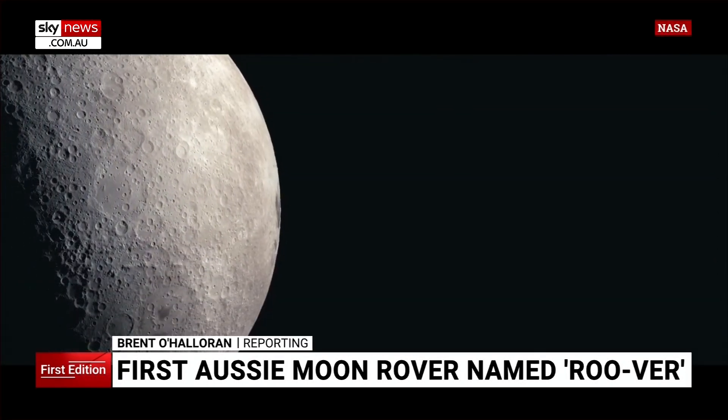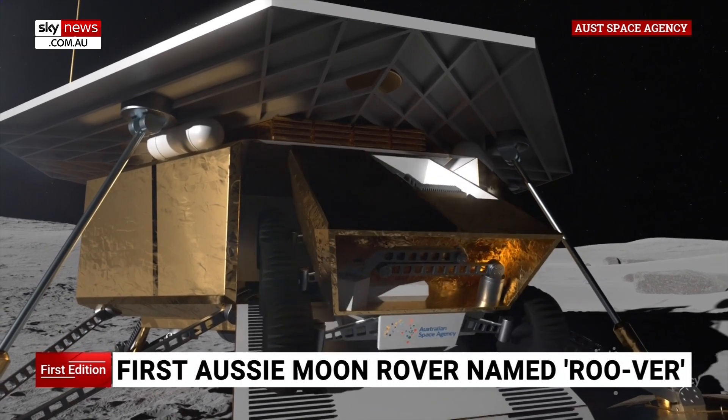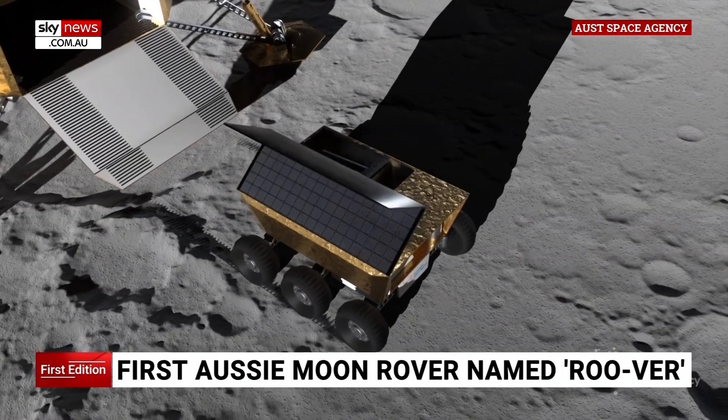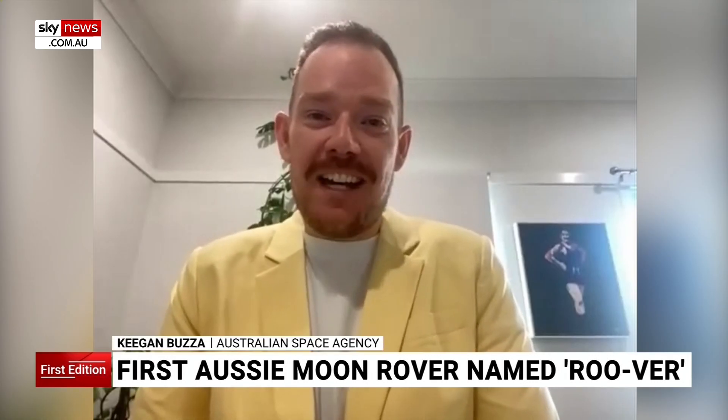So many have marvelled at it, so few have tread its surface. Soon, a remote-controlled Aussie explorer will join privileged company. And we finally know its name: RUVA is the name chosen by the Australian people for what will be Australia's first rover that goes to the moon.